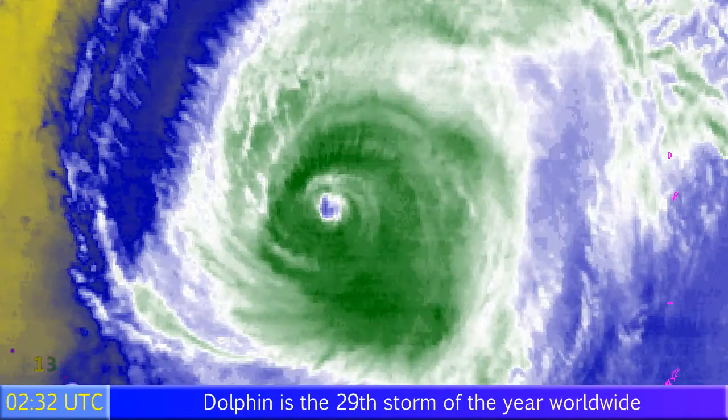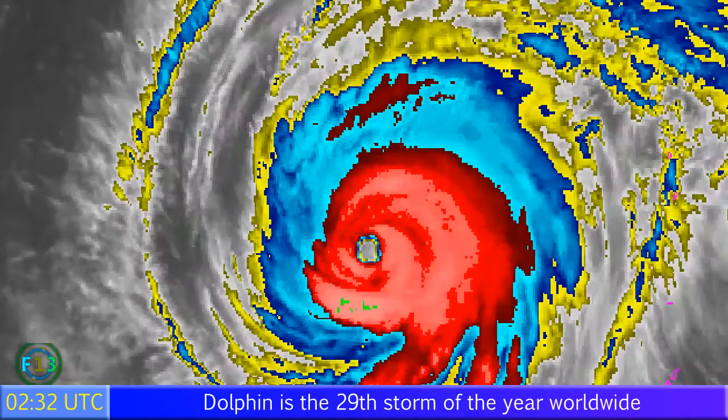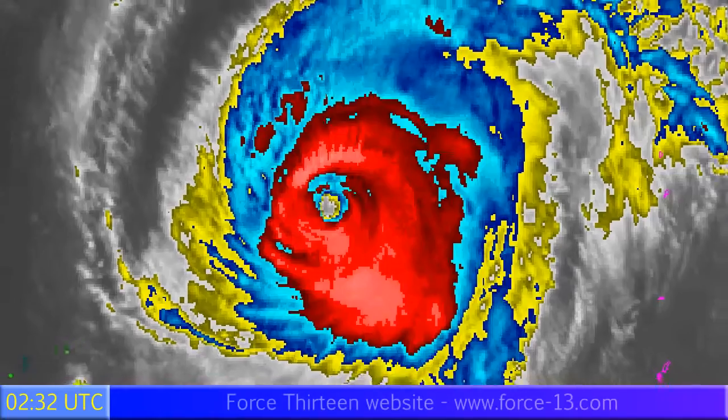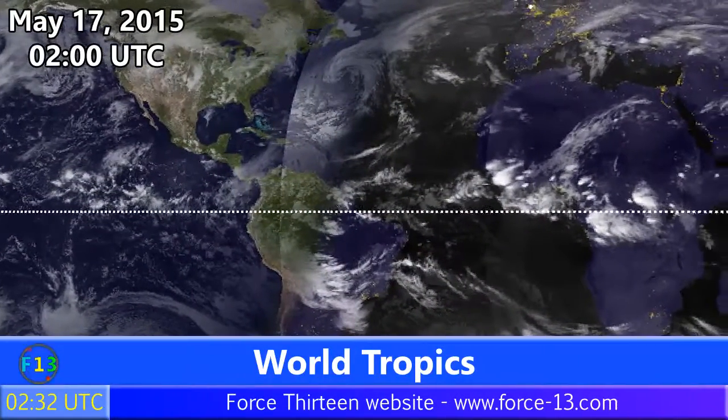Looking at eye movement, the storm is still heading generally northwest, or perhaps with a slight westward hint to it. We're expecting to see more of a northward track occurring in the next 12 to 24 hours, and that appears to have already just begun on the latest frames as of May 17th at 2am UTC.